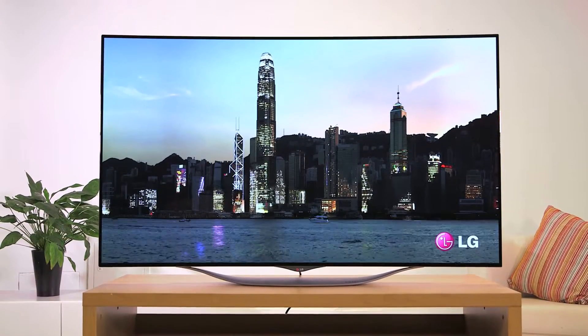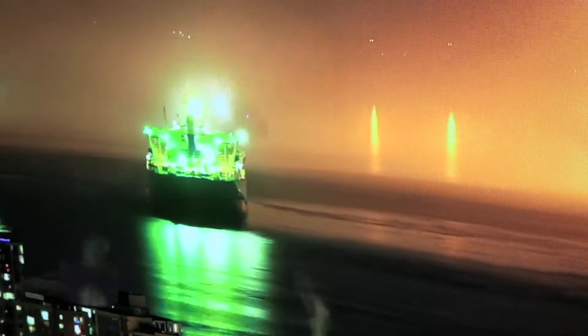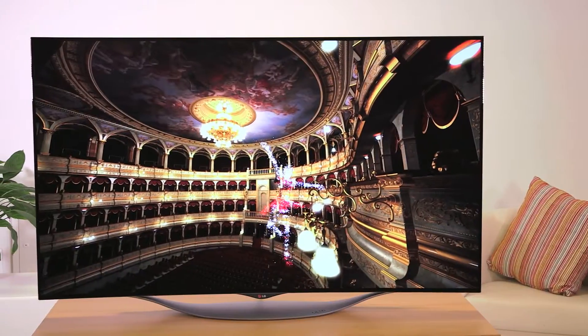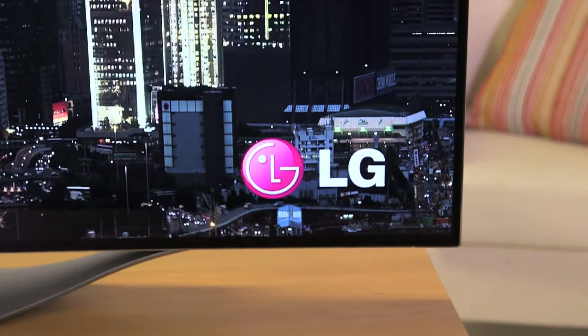That's why OLED TV just looks incredible. It delivers what we call infinite contrast, because each colour is produced from a pure black canvas. It's more than just the quantity of colours it produces — it's about the quality. And that's the reason people buy TVs.